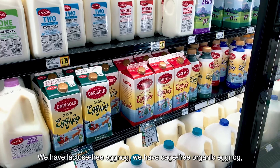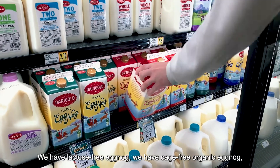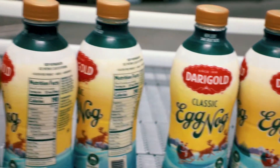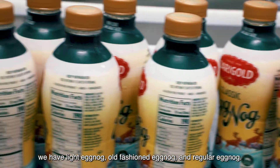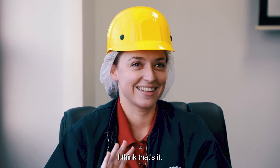We have lactose-free eggnog, we have cage-free organic eggnog, we have light eggnog, old-fashioned eggnog, and regular eggnog. I think that's it.